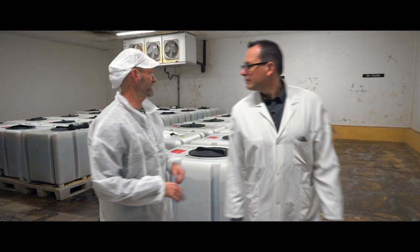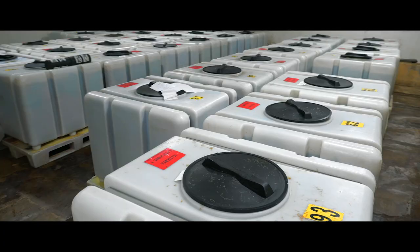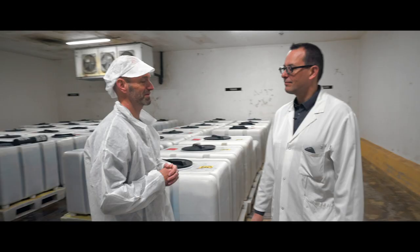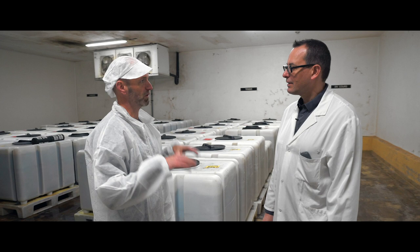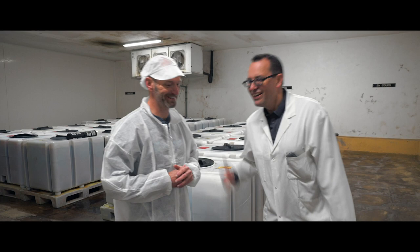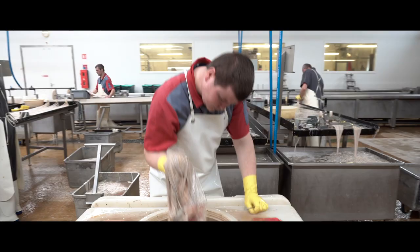Each batch is numbered so the quality of the gut can be tracked to its source. It's very cold in this room — that's necessary to conserve the gut. We work with slaughterhouses and we need around 400,000 cows per year to produce. The slaughterhouses are around the factory, within about 200 kilometers. Let's go check out the next step.